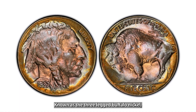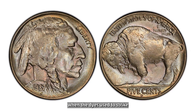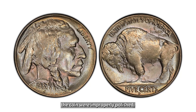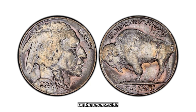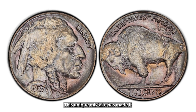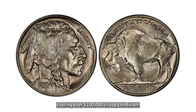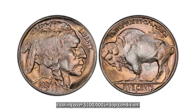Known as the three-legged buffalo nickel, this error coin occurred when the dies used to strike the coin were improperly polished, resulting in the buffalo on the reverse side appearing to have only three legs. This unique mistake has made it highly desirable, with prices soaring over $100,000 in top condition.